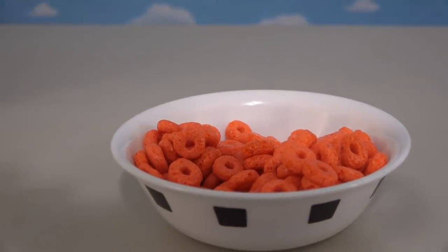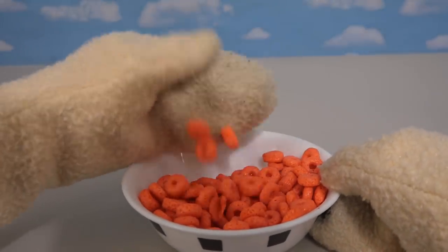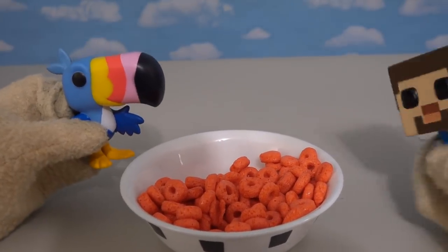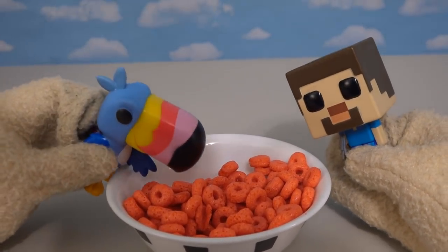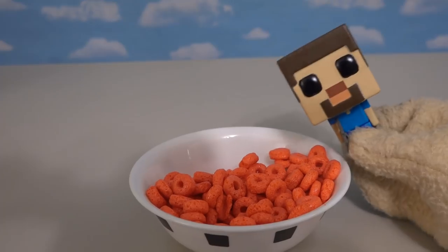I wonder if it tastes good. That's so scrumptious! Now, the cool thing about this cereal is it looks like Froot Loops, and it also tastes like Froot Loops! It's kind of weird that way. Well, maybe it is Froot Loops. Nope — it's not Froot Loops, it's Cuphead cereal. If it tastes like Froot Loops and it looks like Froot Loops, then it's not Froot Loops! Crazy Toucan Sam!